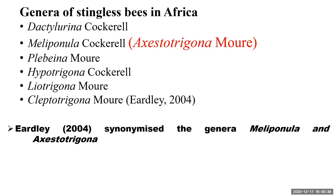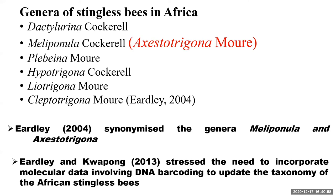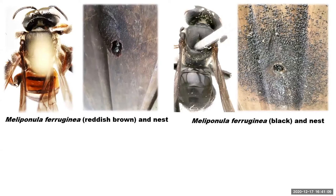To achieve uniform communication concerning these species, we want to examine the status of the two generic names — whether they are synonyms or not — because the synonymization was based only on morphological features. Edley also stressed the need to include molecular data involving DNA barcoding to update the taxonomy of African stingless bees and to resolve the cryptic variation among the groups.